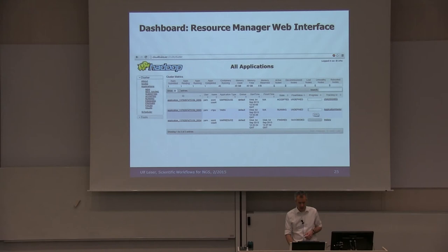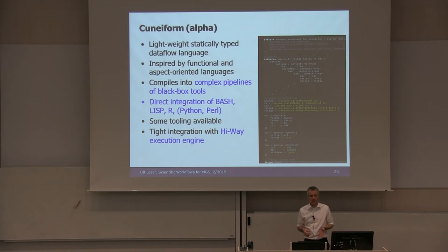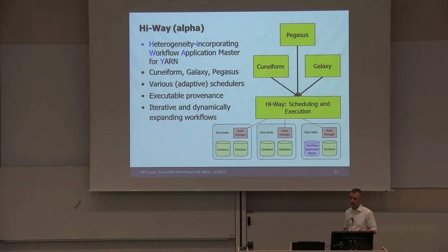Cuneiform is a lightweight, statically typed dataflow language — you will learn more about it in the hands-on demo tomorrow. The main focus is on direct integration of all sorts of different code: you can directly embed bash shell, Lisp programs, R programs, Python programs, and so on. A Cuneiform script is compiled into a dataflow specification given to the Highway execution engine, which is an application master for YARN specifically made for scientific workflows. We can run Cuneiform workflows, Pegasus workflows, and most Galaxy workflows. Our hope is to run them faster, and there are some promising intermediate results.